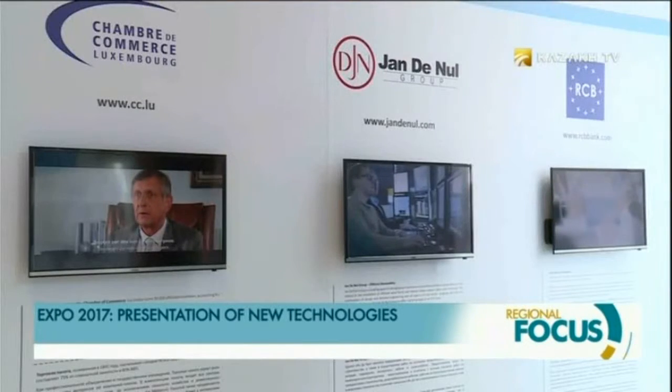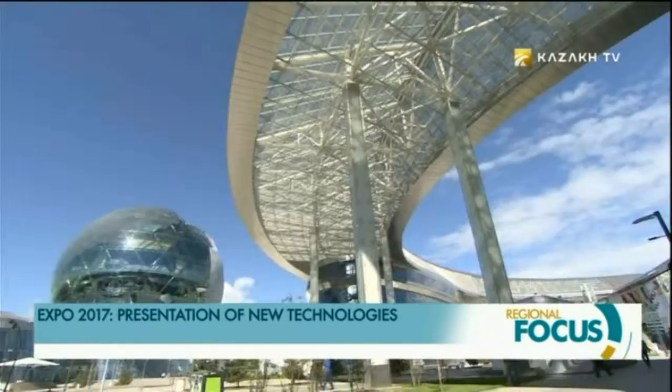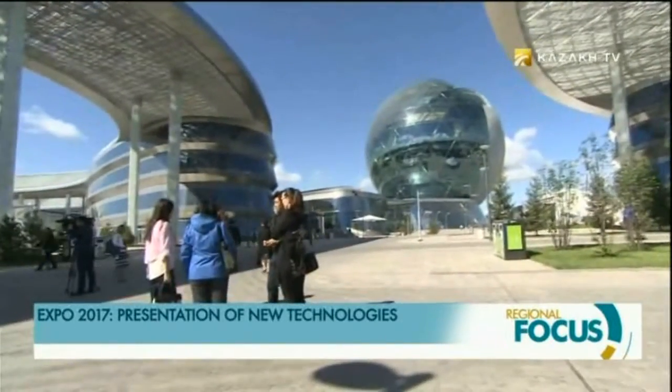The pavilion also features video presentations about Luxembourg, for which many halls are set in the pavilion. The Kazakh capital has impressed the country's delegation with its modern architecture and unique infrastructure.